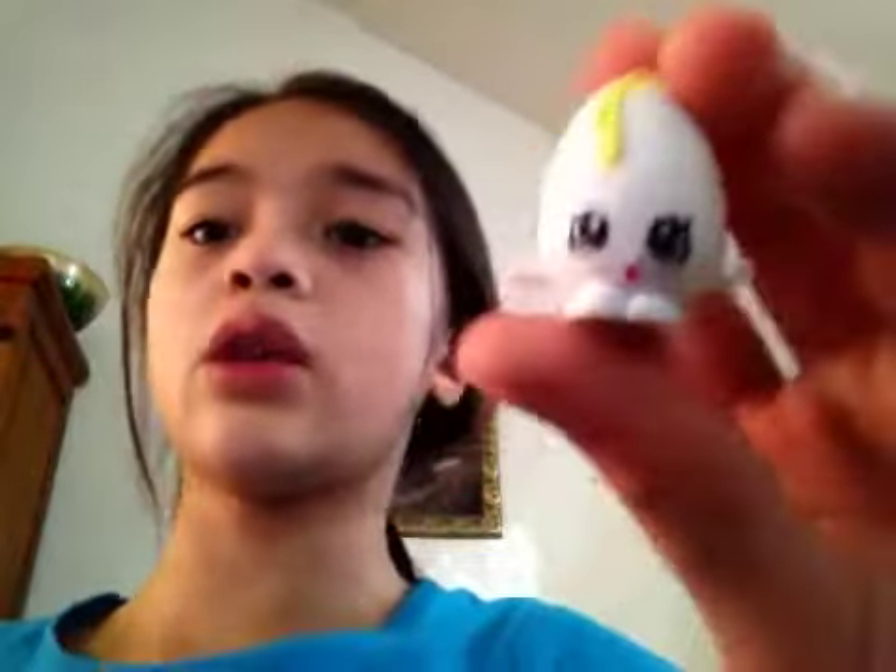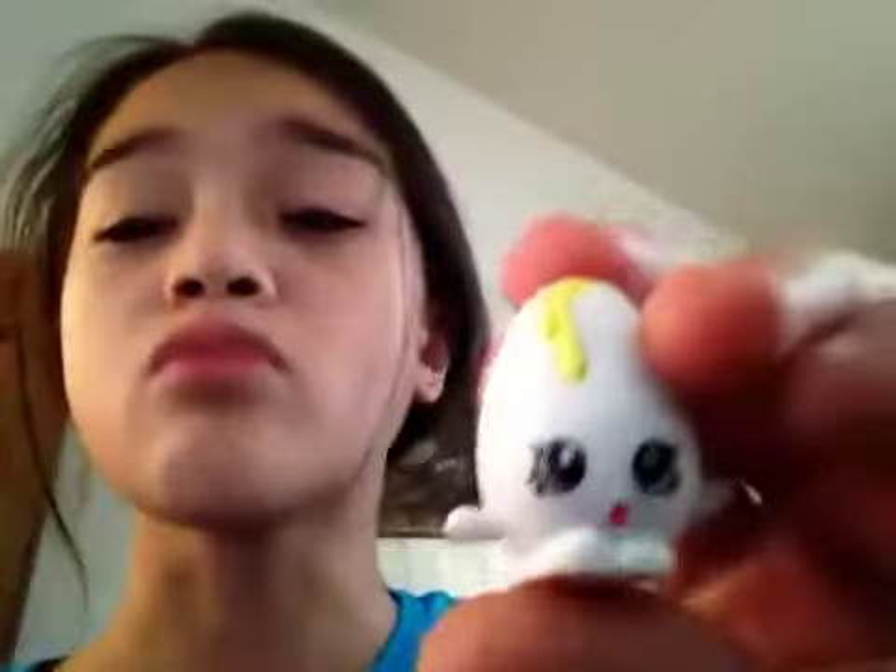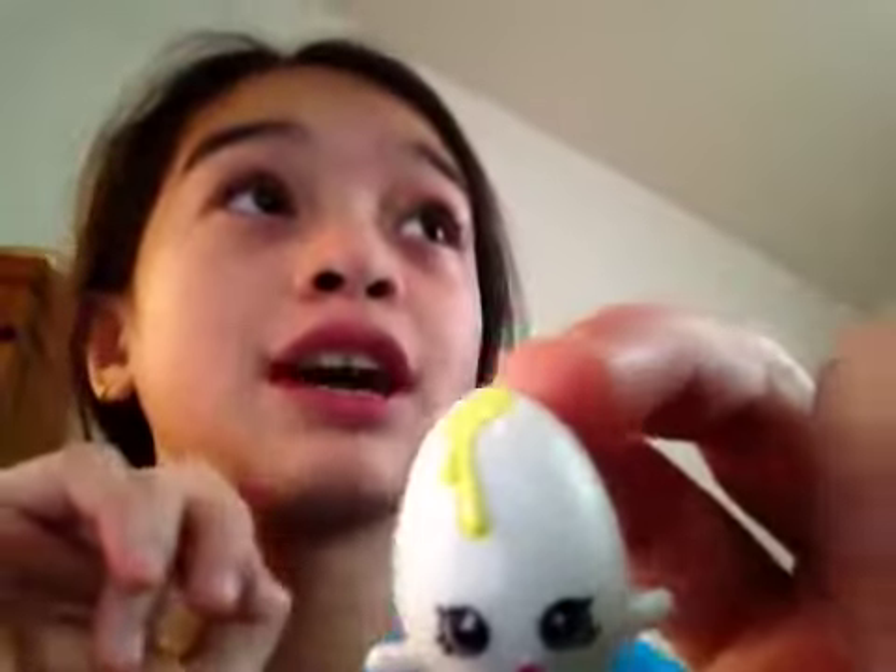Hello everyone. Today I'm going to be doing — drum roll please — on Shopkins television: Googie! Googie is one of my favorite Shopkins. Well, he is a favorite of mine, and I really really wanted him for a really really long time.